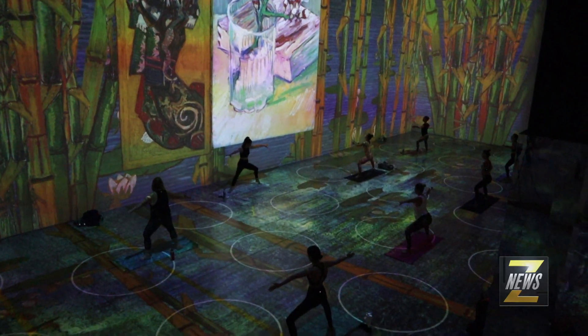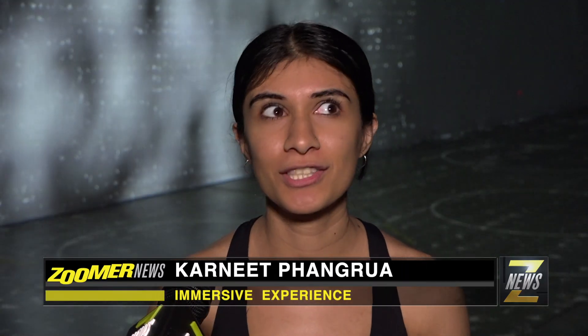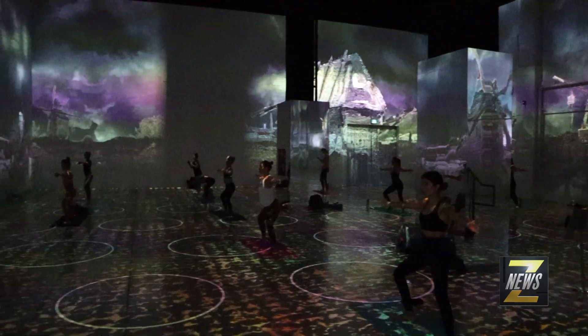I love the breathing and the slowness of it and the counting — it's really core activation. So you get your full body workout without having to really put a strain on your body. It was definitely a new experience; we got to really hold poses and take in the art.